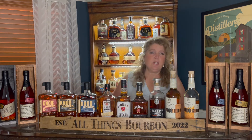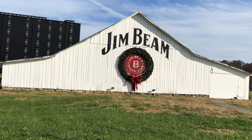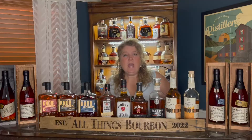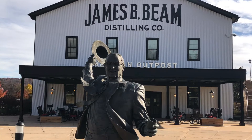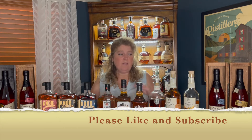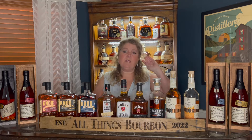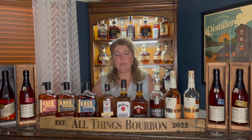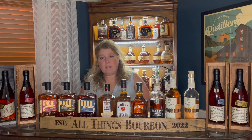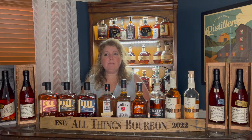Hi, I'm Tammy and today I'm going to talk to you about Jim Beam Distillery, located in Clermont, Kentucky. I wanted to welcome you to All Things Bourbon and ask you to like and subscribe if you find anything that you like that Joel and I make on All Things Bourbon.